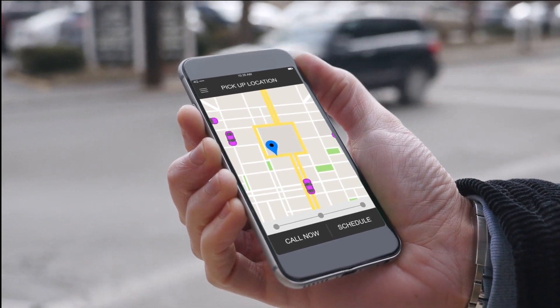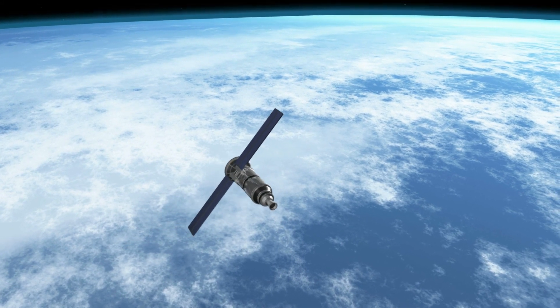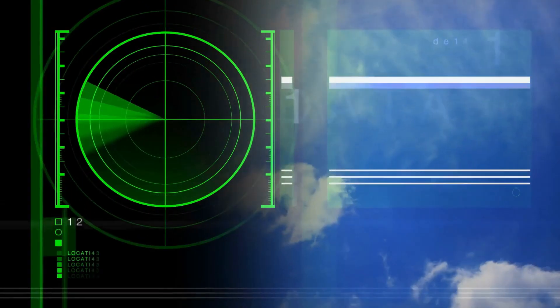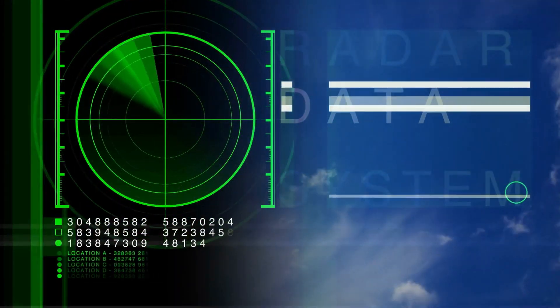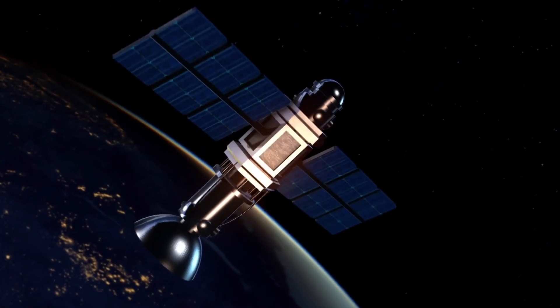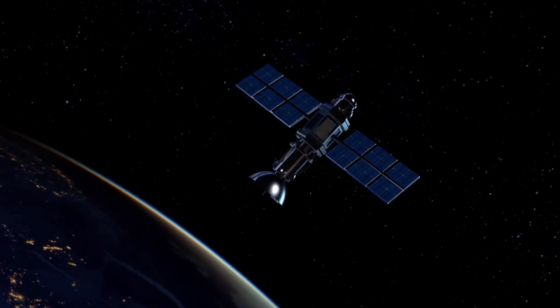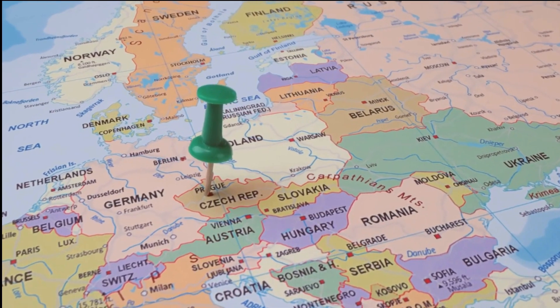Your GPS receiver communicates with at least four satellites in the sky. Each satellite broadcasts a signal containing its precise location and the exact time the signal was transmitted. Since the speed of light is constant, your GPS receiver can calculate the distance to each satellite by measuring how long it took for the signal to travel from the satellite to your device. By combining the distances from multiple satellites, your GPS receiver establishes its position by finding the intersection point of the sphere centered at each satellite — that point is your location on Earth. Think of it as dropping a pin on a map where the spheres intersect: that's where you are.